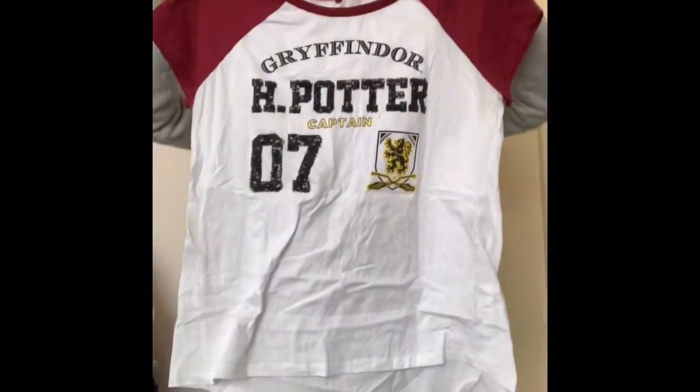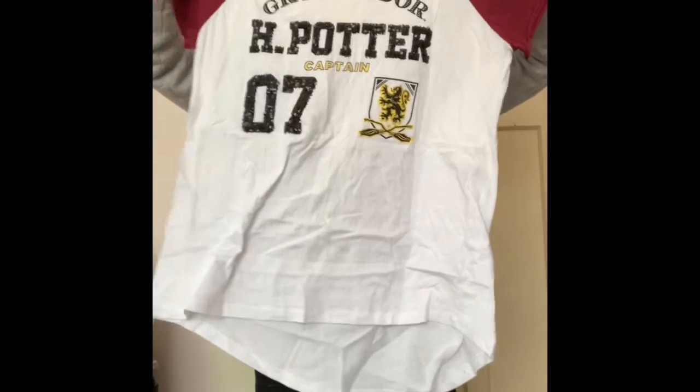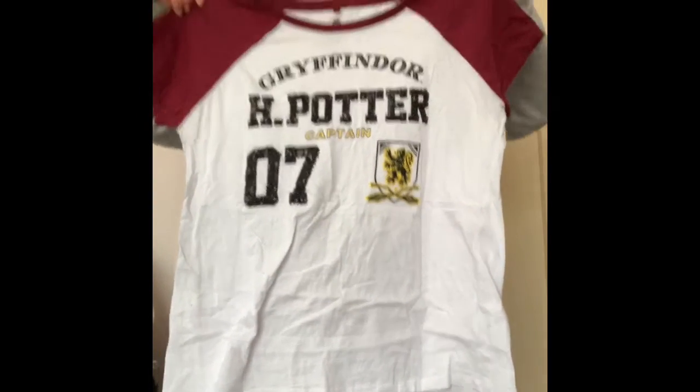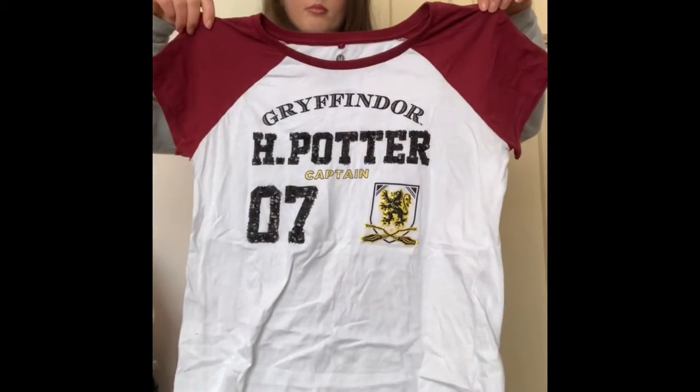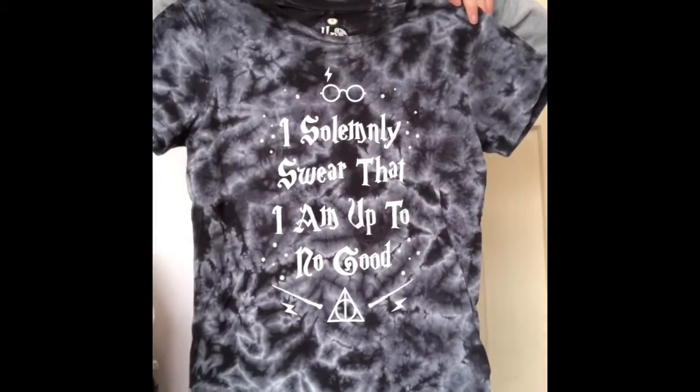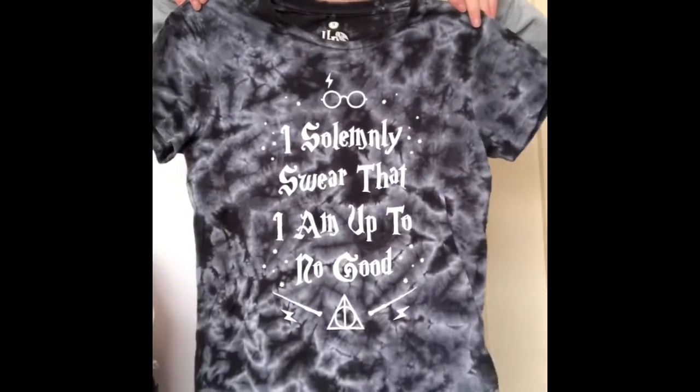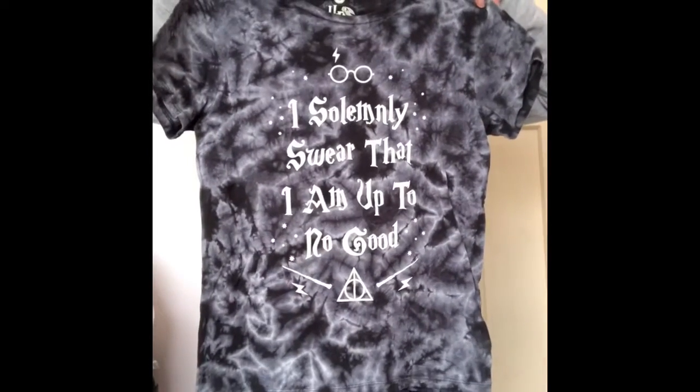Also from JJ's, I have this top. I got this from The Warehouse. I have got this top — tie-dye, black and white. It's also from JJ's.